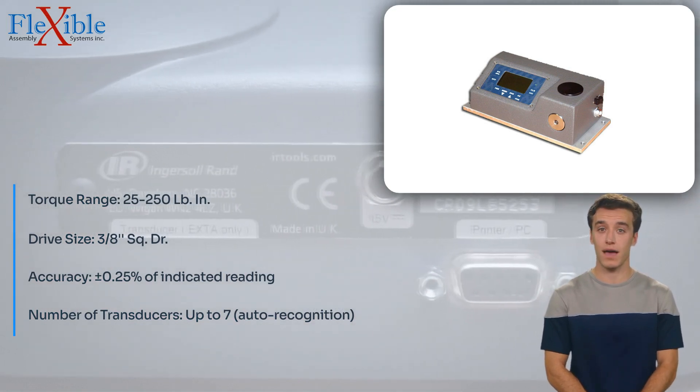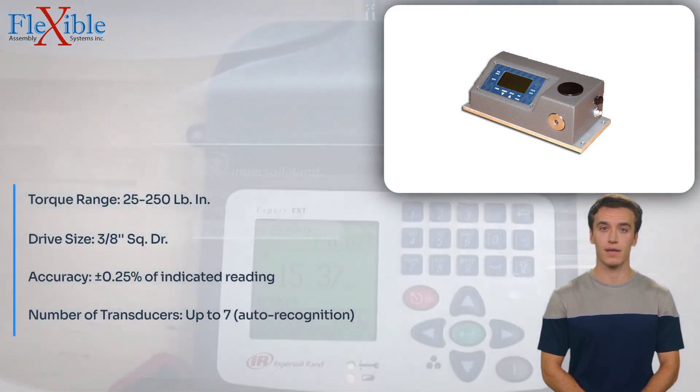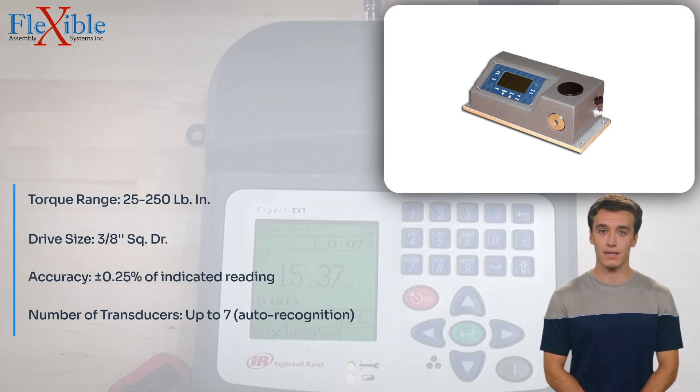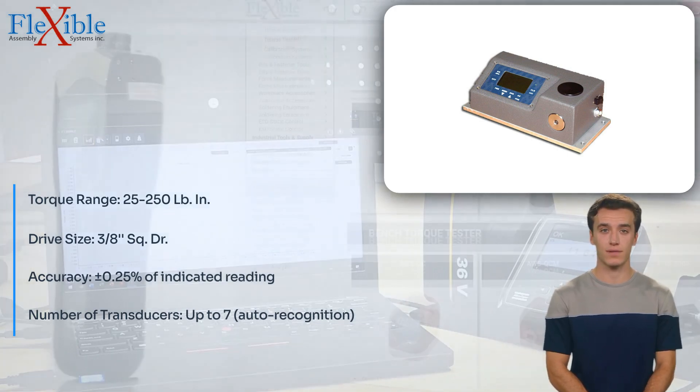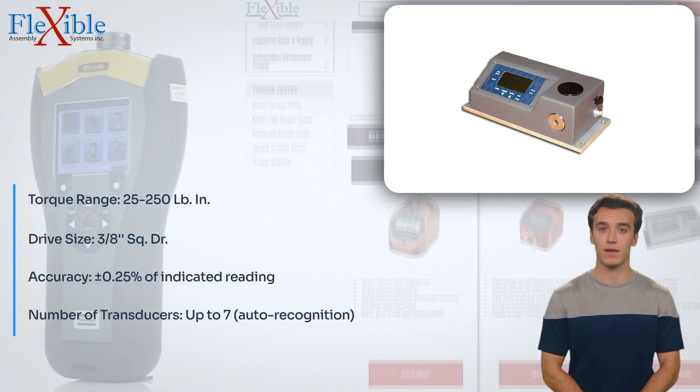Its torque range of 25–250 LB·IN and drive size of 3/8 inch square make it ideal for a wide range of applications. Powered by NiMH rechargeable batteries, the OZ-5-025 provides 8–10 hours of continuous use, ensuring uninterrupted operation.